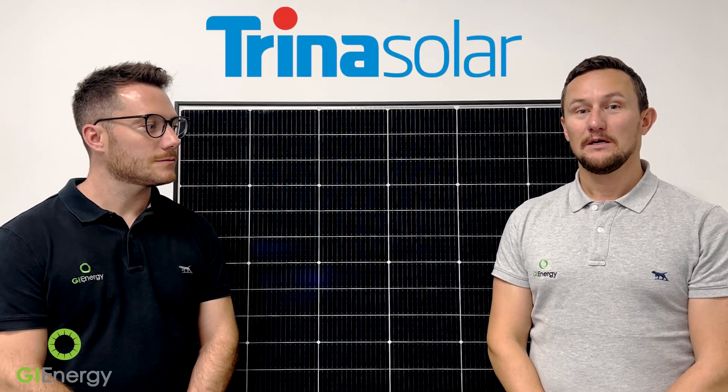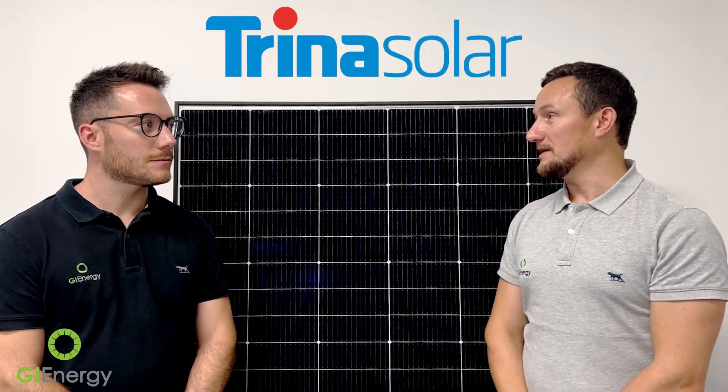Hi everybody, it's Daniel McCabe here with Matt Williams from GI Energy, and today we're standing in front of a Trina Vertex solar panel. In the last 18 months or so, Matt, we've seen a huge uplift in inquiries and installs for Trina solar panels — your own projects that you've been managing, also there's been a huge uplift there. What would you put that down to?